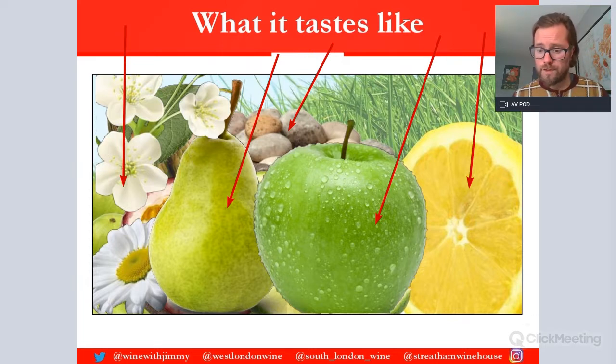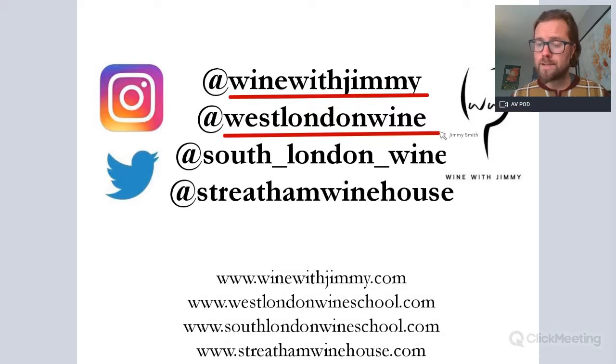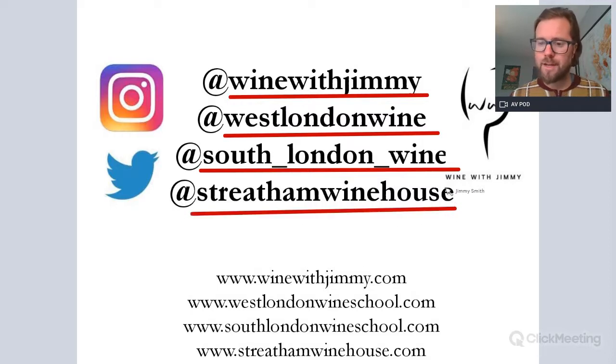That's really all you need to know for this variety at Level 2. If you require more information about Cortese — its history, viticulture, and vinification — please look at our advanced version, linked in the description below. For comments or questions, get in touch via social media: at Wine With Jimmy on Instagram and Twitter, at West London Wine for West London Wine School in Fulham, at South London Wine for the schools in Streatham and Greenwich, and Streatham Wine House in south London. Next time you're in London, please come and see us for a class, a glass, or a bottle. I've been Jimmy Smith — thank you very much.